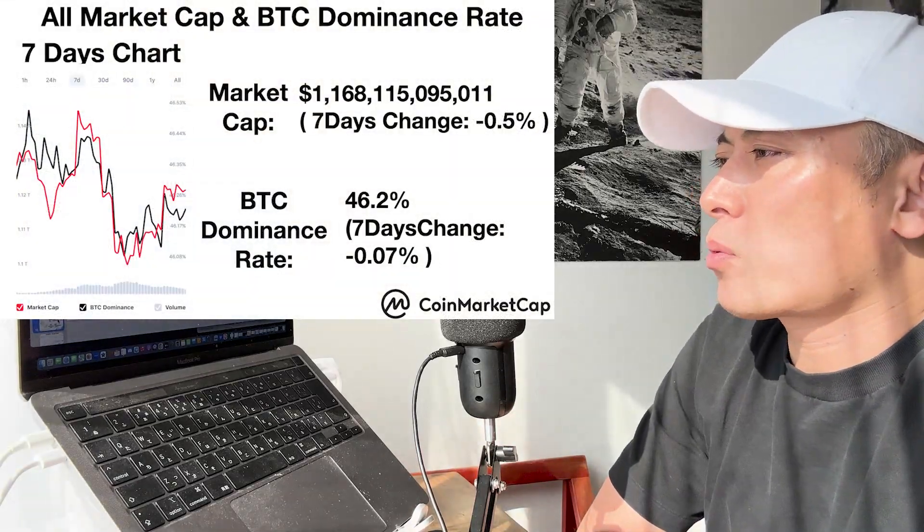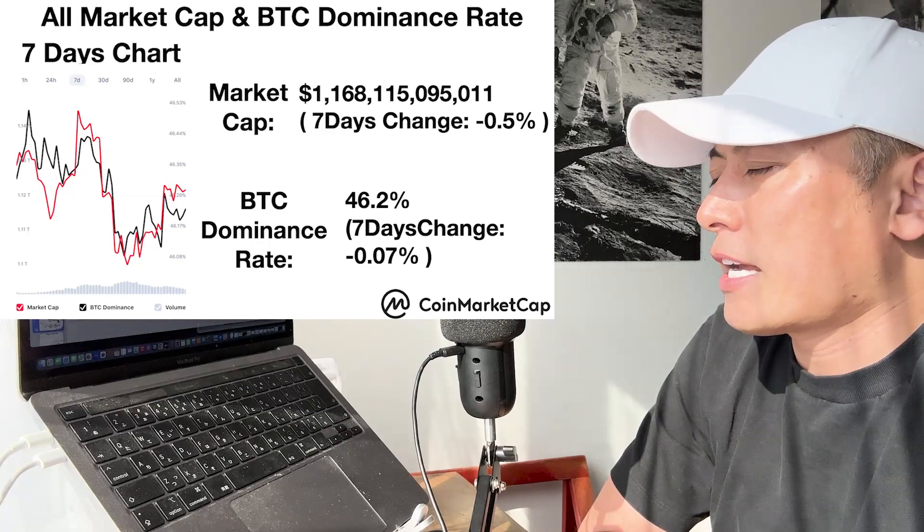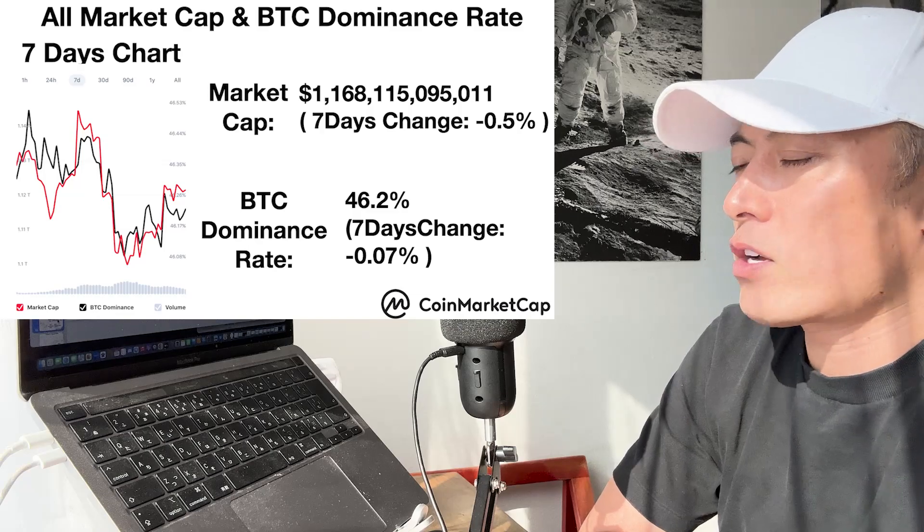Total market cap and BTC dominance: total market cap minus 0.5%, almost no change. BTC dominance at 46.2%, compared to last week minus 0.07% — also almost no move last week.